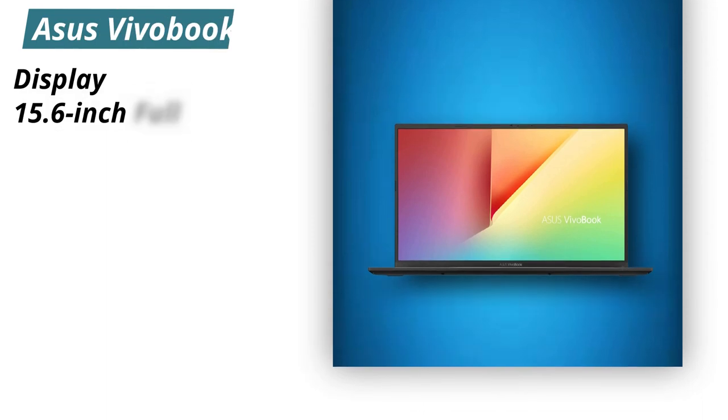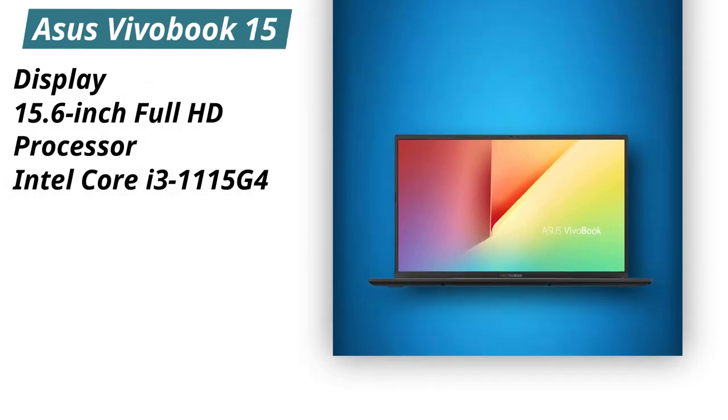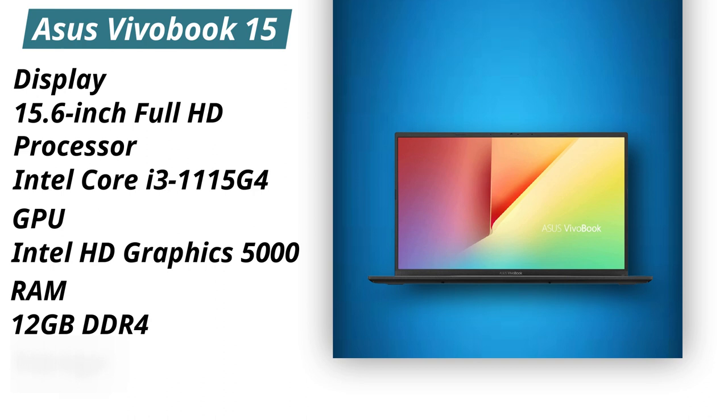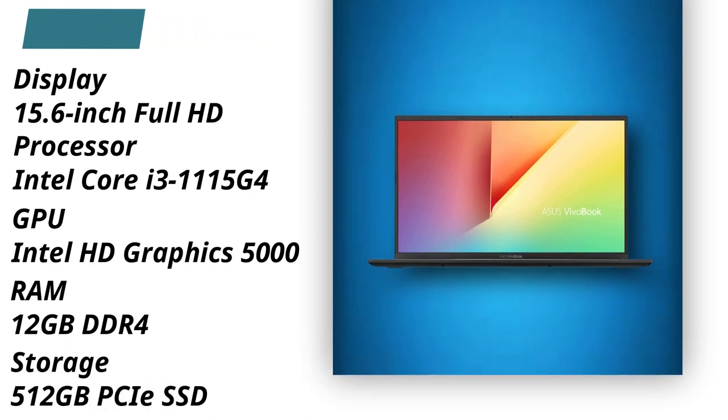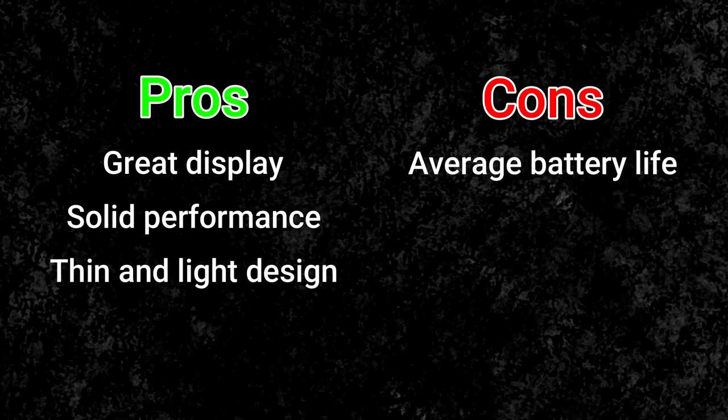Specifications. Display: 15.6-inch Full HD. Processor: Intel Core i3-1115G4. GPU: Intel HD Graphics 5000. RAM: 12GB DDR4. Storage: 512GB PCIe SSD. Pros: Great display, solid performance, thin and light design. Cons: Average battery life.